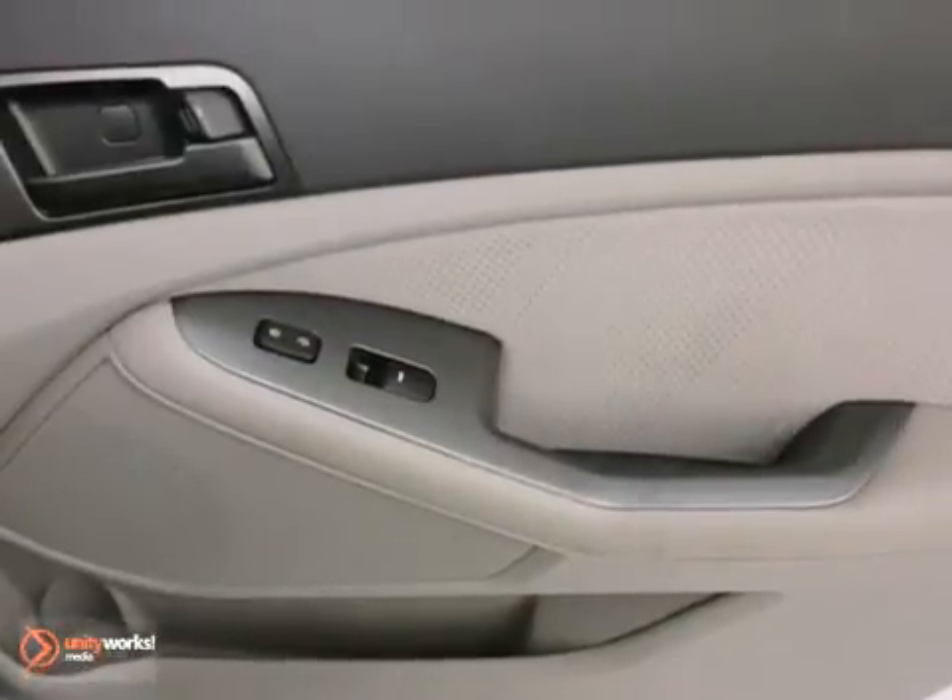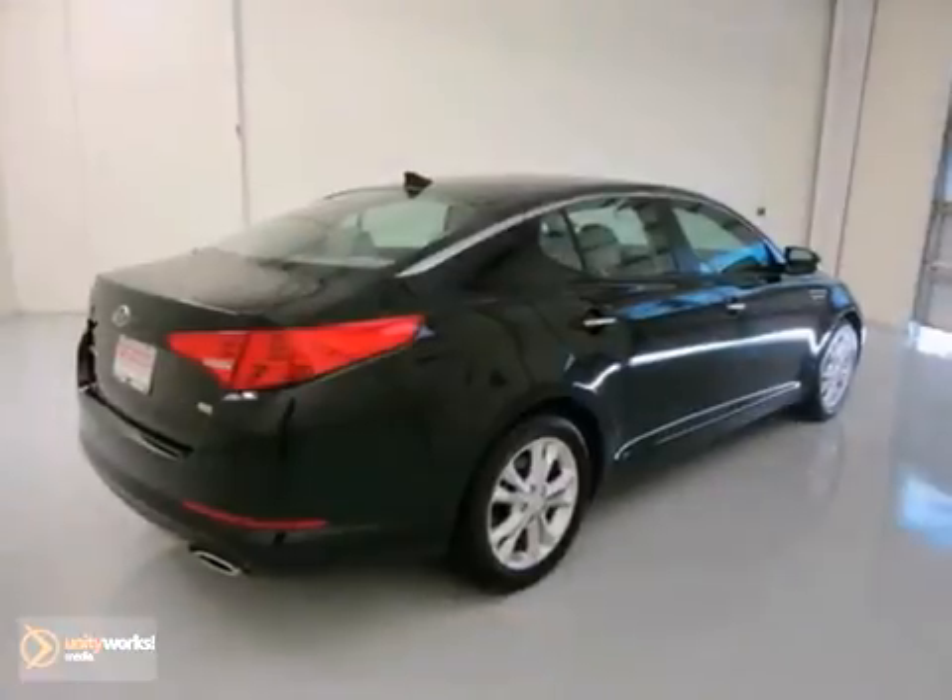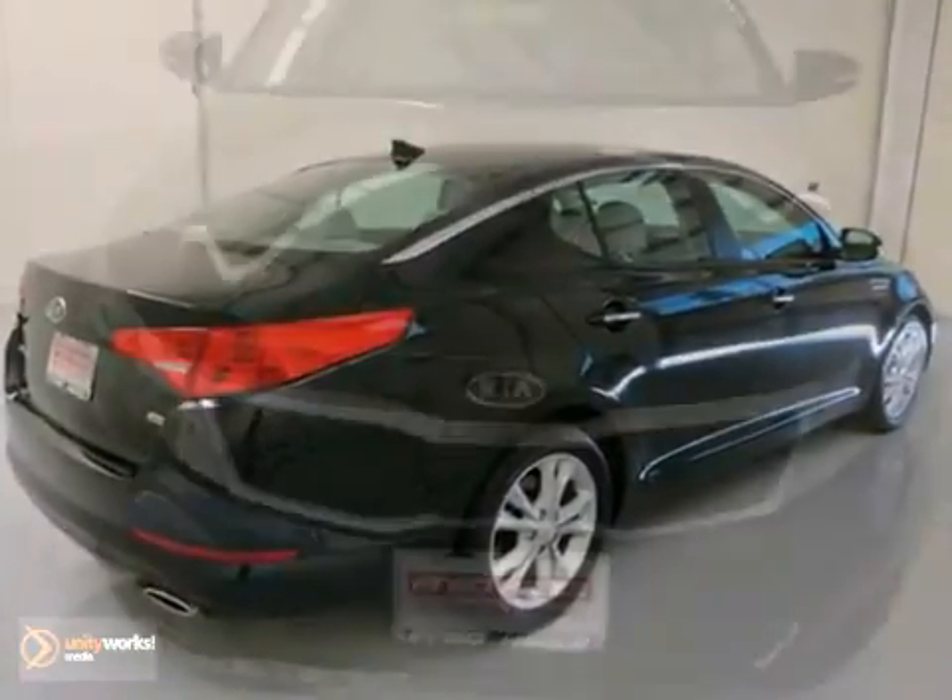And with hill start assist and power windows and locks and mirrors, this Kia won't be here long. Come on out and give it a test drive today.